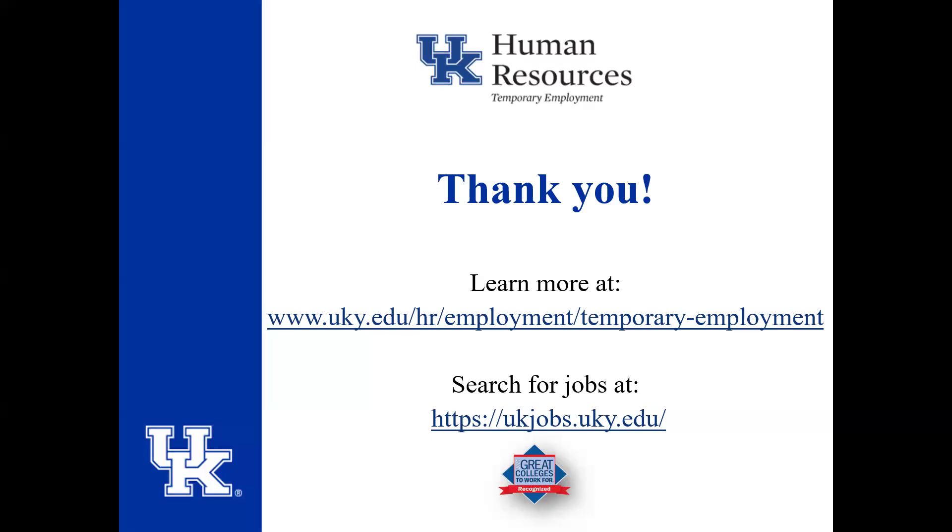Once again, contact benefits and contact STEPS if you have any questions. The recorded session will be available — we're going to send it to our benefits team so you can go back and view today's presentation. If more questions come up after you've reviewed it, just reach back out. We'd love to have you here through STEPS. Happy retirement to those who are looking — we will see you next time.